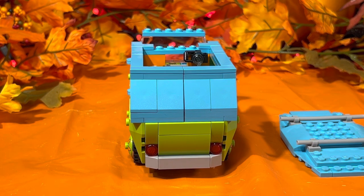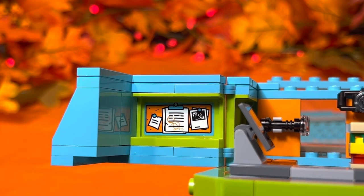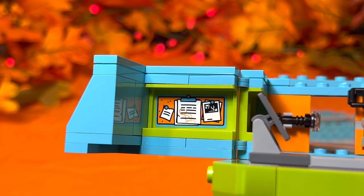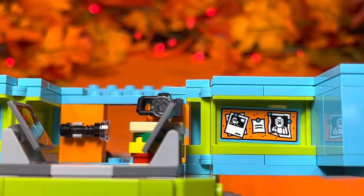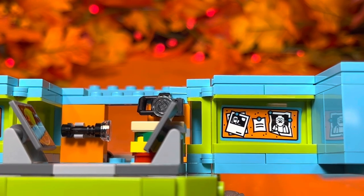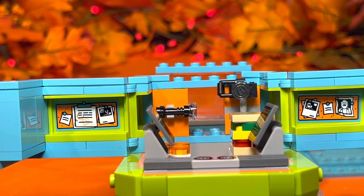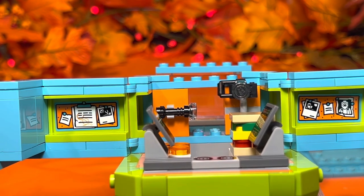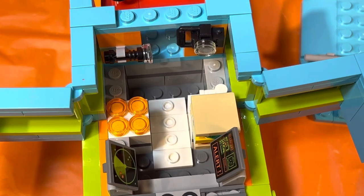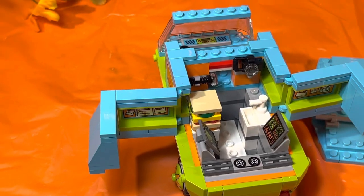Once you pop off the roof and open the panels, the inside is absolutely fantastic. They used as much space as possible with beautiful detail. On the left panel there's a sticker showing a clipboard, pictures, and case notes. The right panel has another sticker with polaroid pictures, more notes, and a picture of a suspect on the back wall. Behind the driver's seat there's a small black flashlight with a clear piece on top, and a camera with a clear lens piece. On the left you can see what looks like a stove with orange burners, and to the right there's a sink.